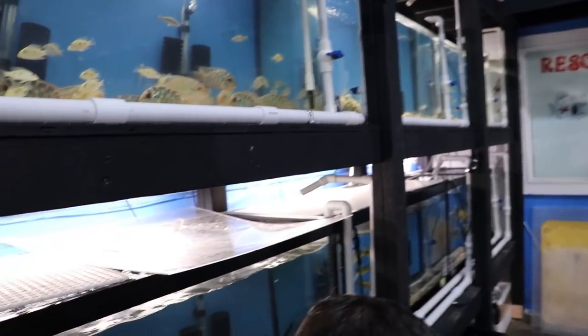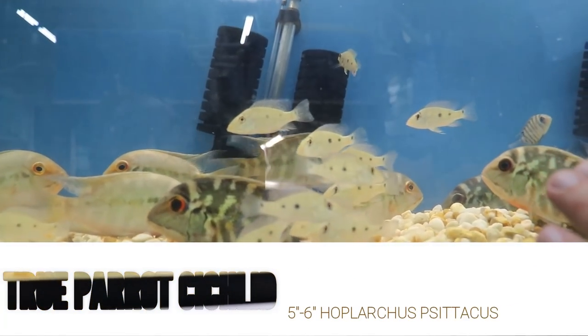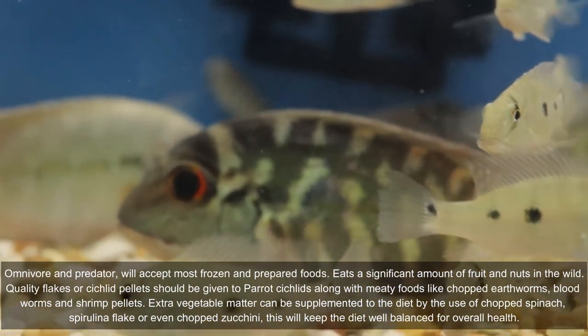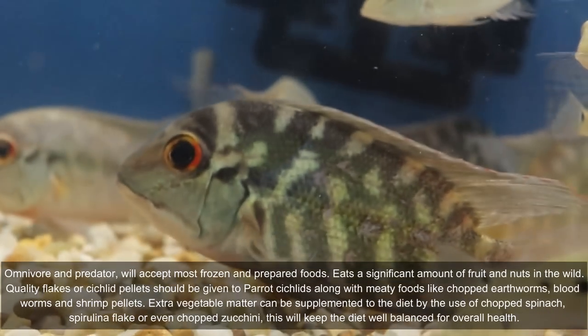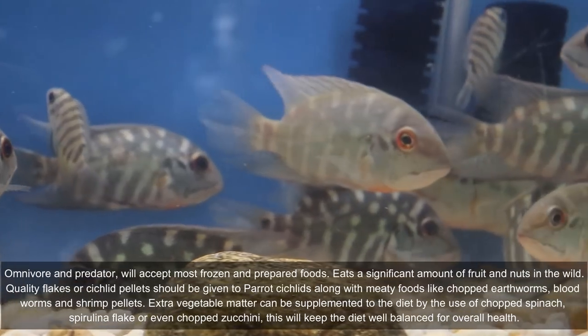These right here are the South American parrot fish. First time we got them in — really cool fish. I like the look on them and how they change colors. You can see the markings on them. They're still adjusting; they just arrived.